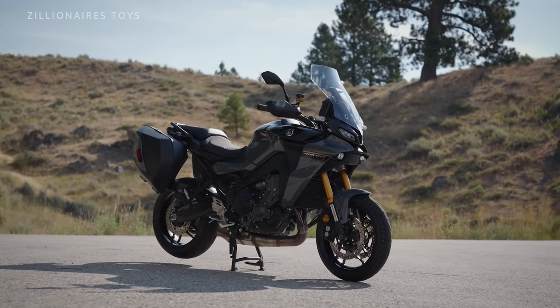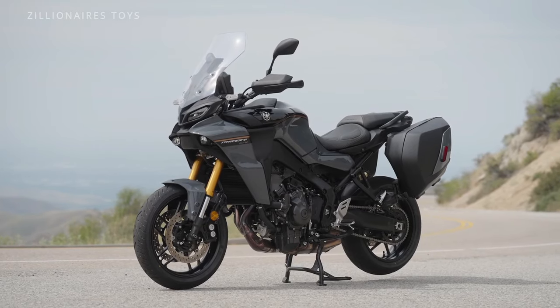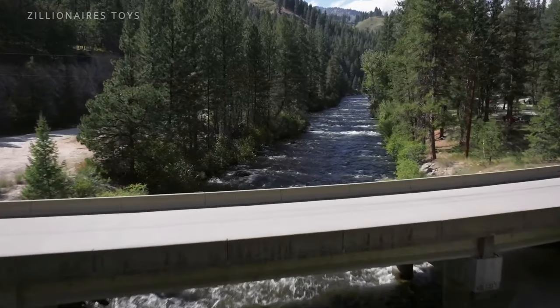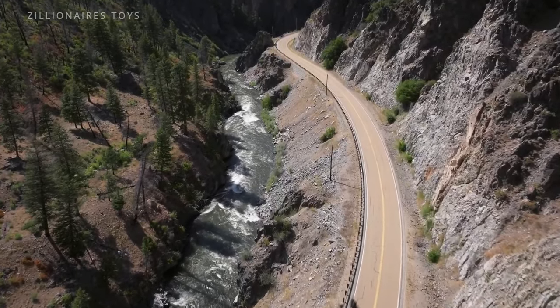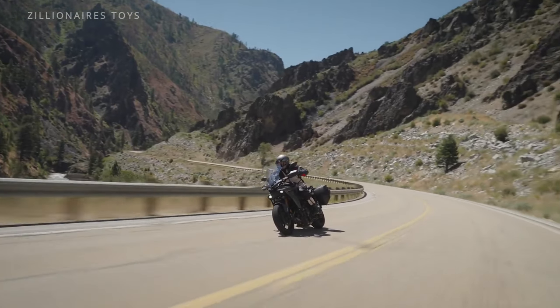For those passionate about touring, the Tracer 9 GT Plus offers a spacious and comfortable riding position, an adjustable windshield, heated grips, and a roomy seat tailored for long-distance comfort. It also includes practical storage solutions such as a generous top case and side panniers, perfect for carrying all your gear on extended trips.